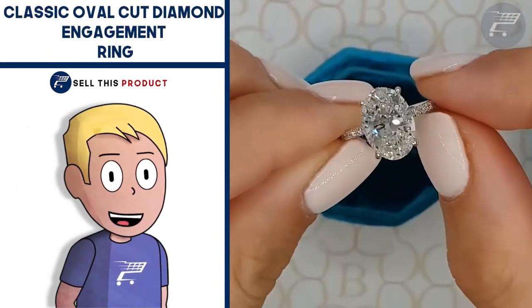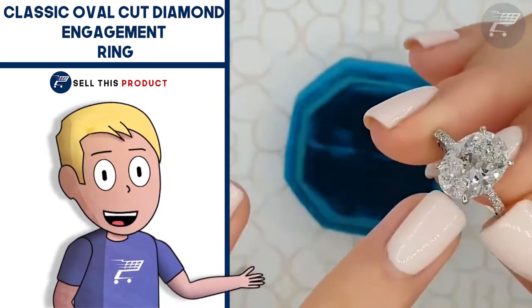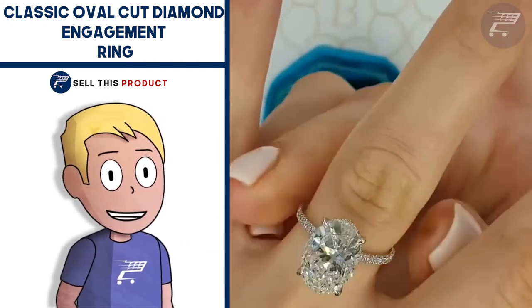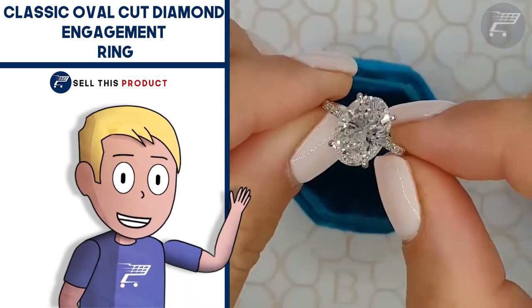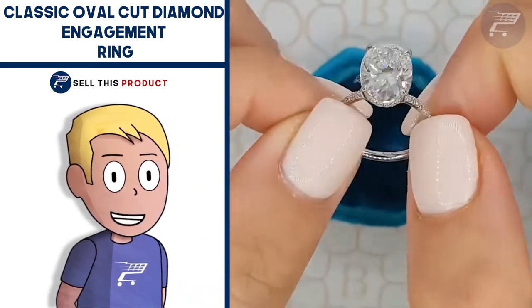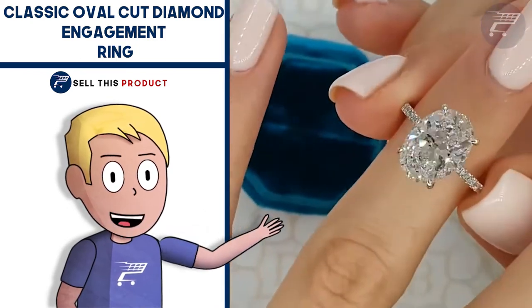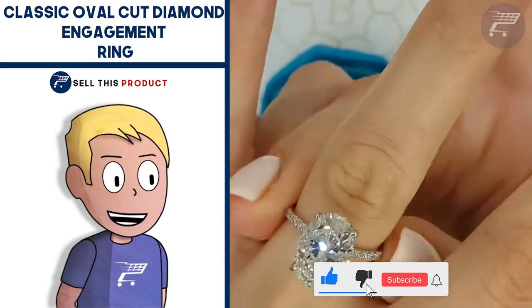Next up we have the Classic Oval Cut Diamond Engagement Ring. This is a really well designed ring — the excellent cut, polish and symmetry is mesmerizing and it's wrapped in a paved set diamond underneath. The ring can also be made in rose gold and the size can be customized. It fits all occasions like engagements, weddings, anniversaries, and birthdays. It's a really simple ring but it grabs the attention.